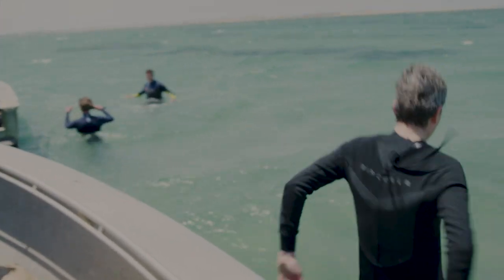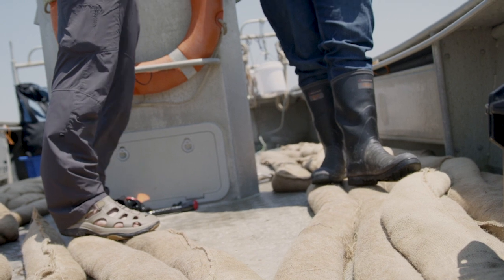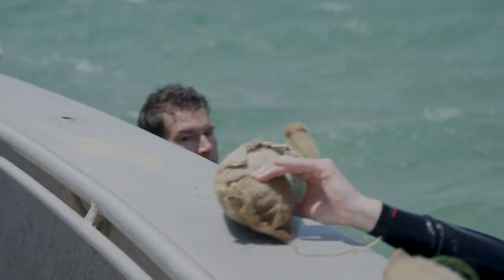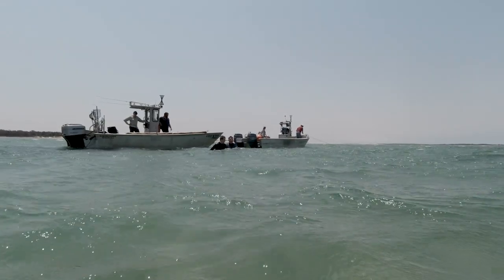We've just arrived at Port Albert Leed, which is to the southeast of Sunday Island. We're going to be putting in 46 sandbagged snakes, laying them across the tide movement.